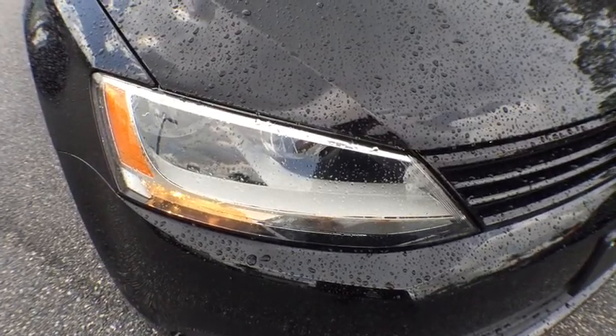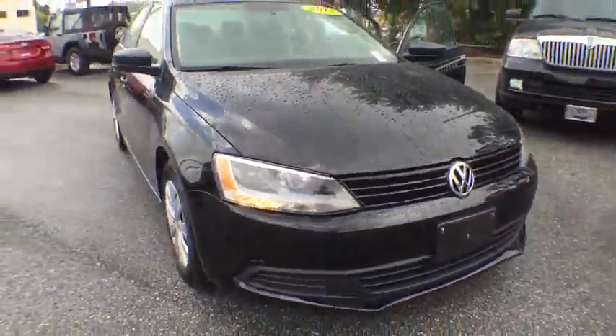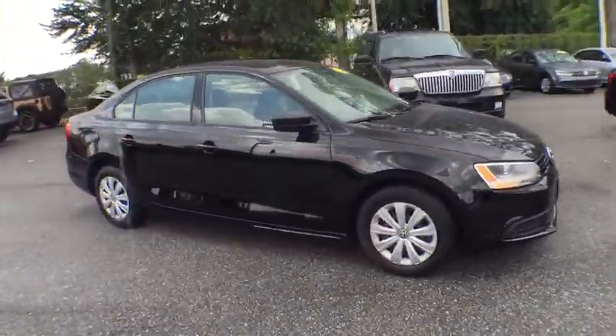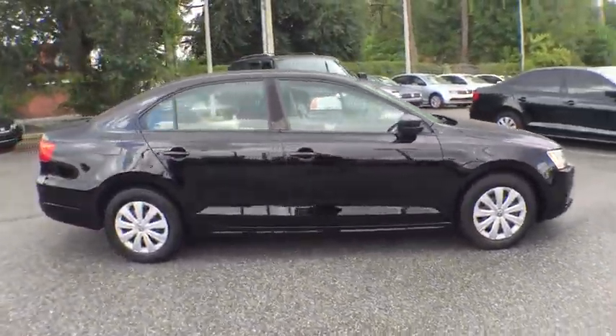The 2013 Volkswagen Jetta. The Jetta is a premium car that is family-friendly with a great price. Agile and confident handling. Volkswagen Jetta.